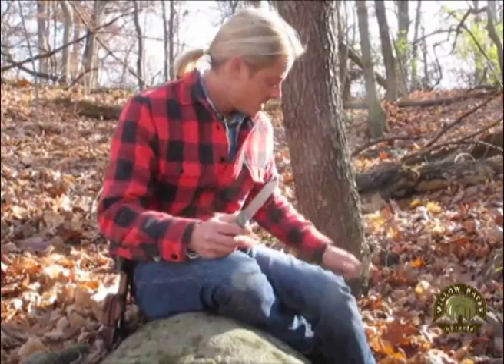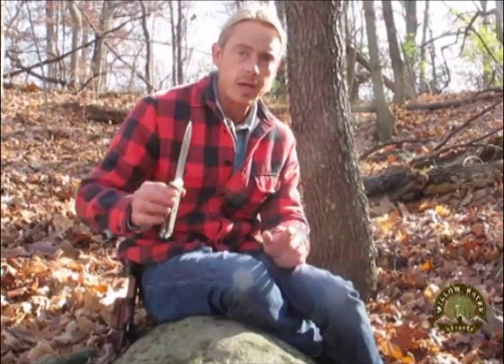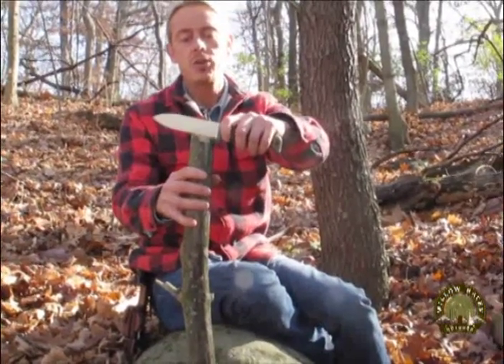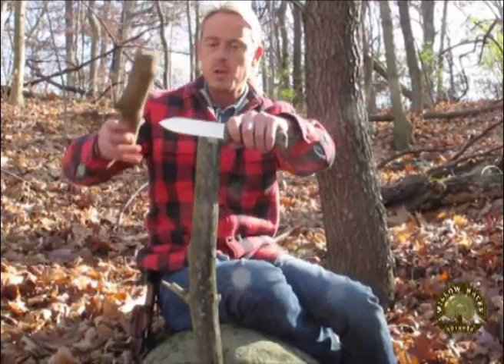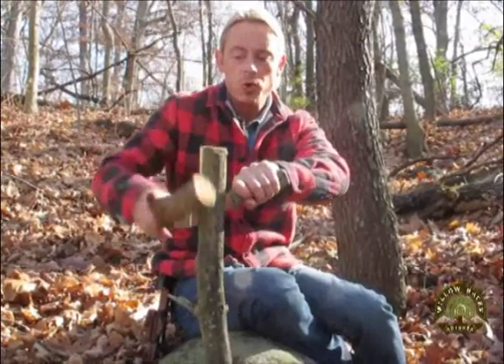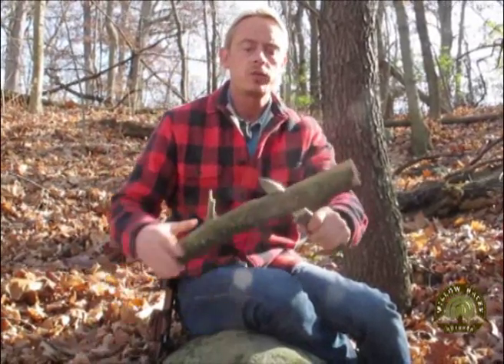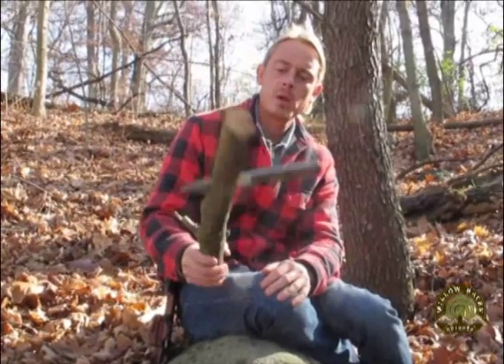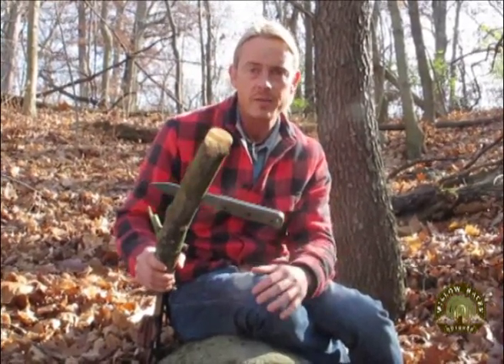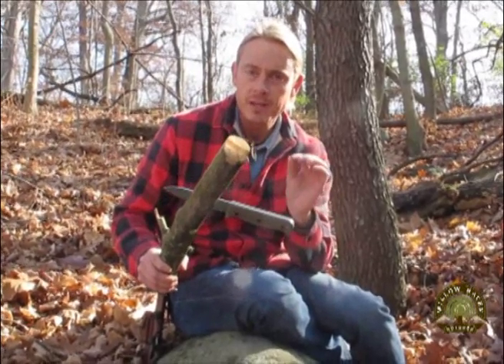On the flip side, too small of a blade and you can't do rugged tasks such as batoning your knife to collect firewood or split wood for sheltering. Splitting a big limb would be very difficult with a small delicate knife. You need a knife that's small enough to cut precision cuts but large enough to be rugged and durable.